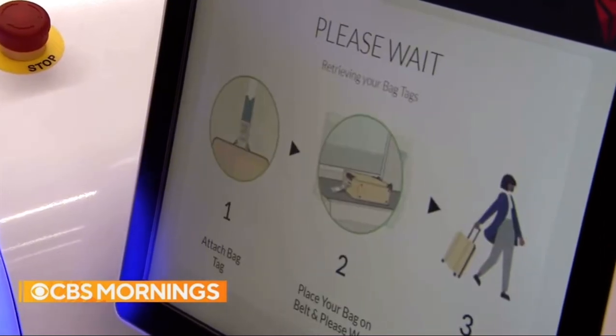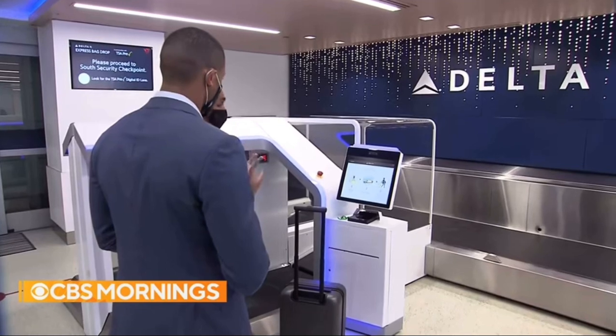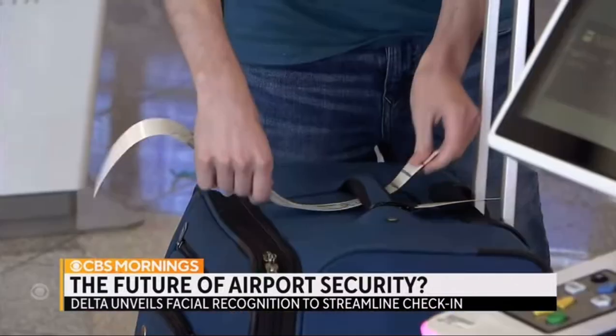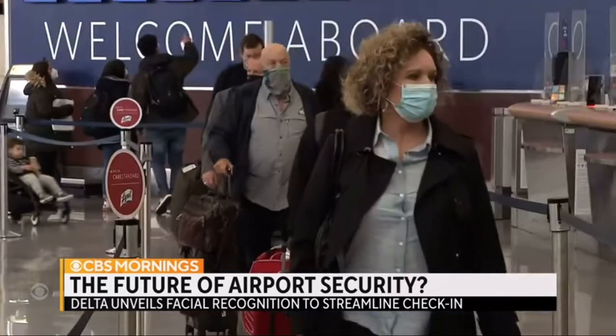As soon as you take your mask off, it takes the photograph. It's now using that image with your passport number, pinging the customs database, making sure there's an image match there. And now here we go — our bag tag will print. If successful, this reduces the need for agents while streamlining check-in.